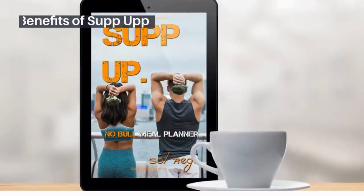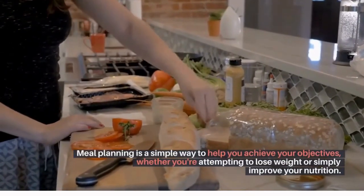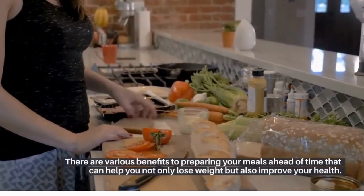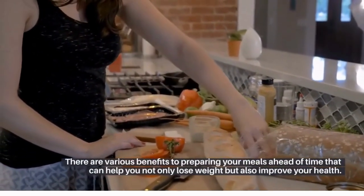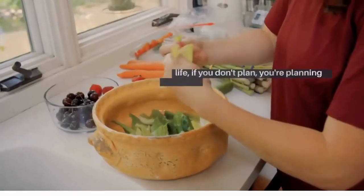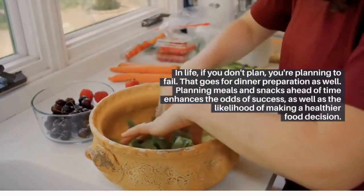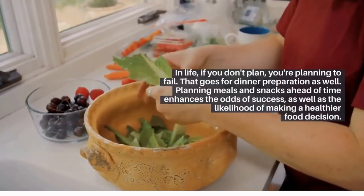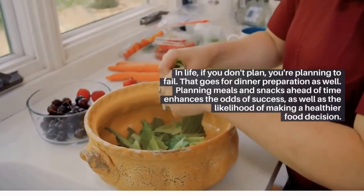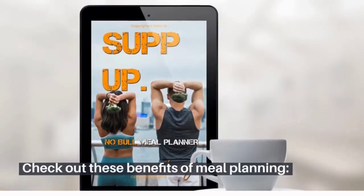Watch your devotion pay off with more energy, better habits, and total body composition improvement. Meal planning is a simple way to help you achieve your objectives, whether you're attempting to lose weight or simply improve your nutrition. There are various benefits to preparing your meals ahead of time. If you don't plan, you're planning to fail — that goes for meal preparation as well. Planning meals and snacks ahead of time enhances the odds of success.